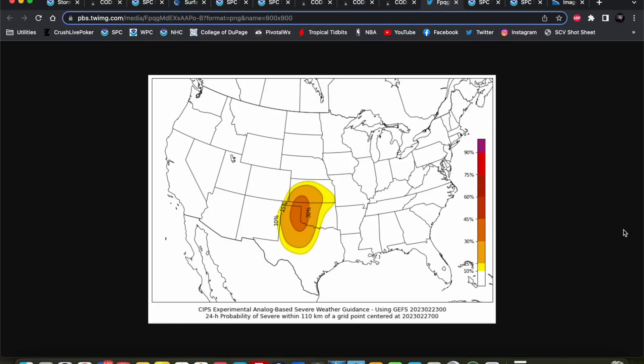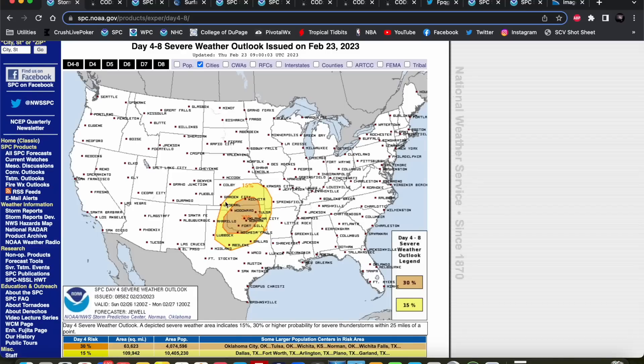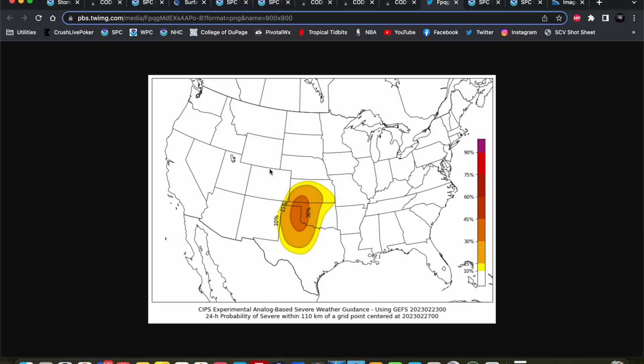Here is a graphic from SIPS, which uses analog-based severe weather guidance to give us a probability of severe weather within 110 kilometers of a grid point. Their most recent run shows a similar look to the SPC outlook but positioned a little bit farther west. That is actually a trend that tends to happen with these events — these trough ejections tend to slow down just a tad from what the models show. I would not be surprised to see the risk area shift back a little bit toward the west, with the enhanced risk coming more into the Texas Panhandle. But you can see that based on historical analogs, severe weather is a likelihood with this type of event.